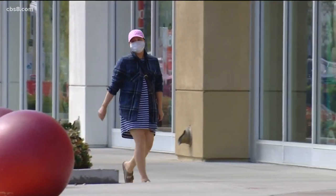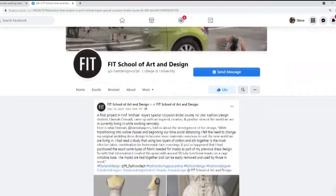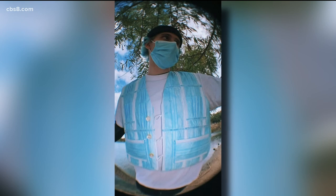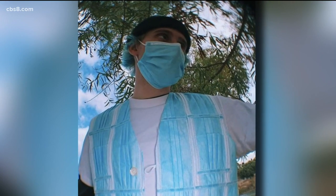San Diegans love the idea of repurposing their masks. At $8 for two masks, you definitely have to reuse them for sure. The Fitz School of Art and Design posted on their Facebook page a wedding dress one student made out of masks, and not to be outdone, the son of one of our employees made a pretty cool looking vest, proving the possibilities are endless. You could even make a quilt — easy peasy, just stitch them together.